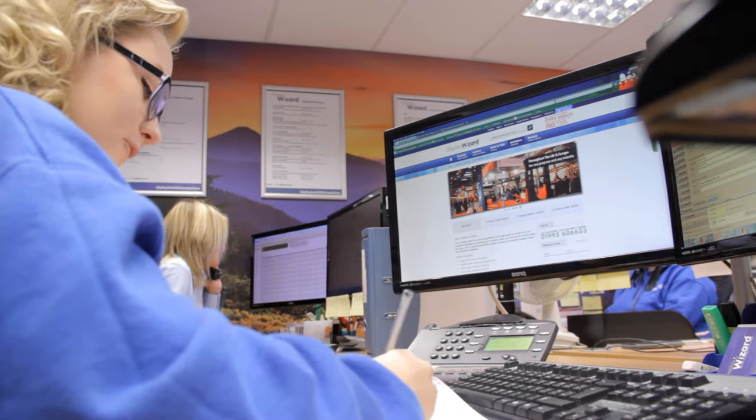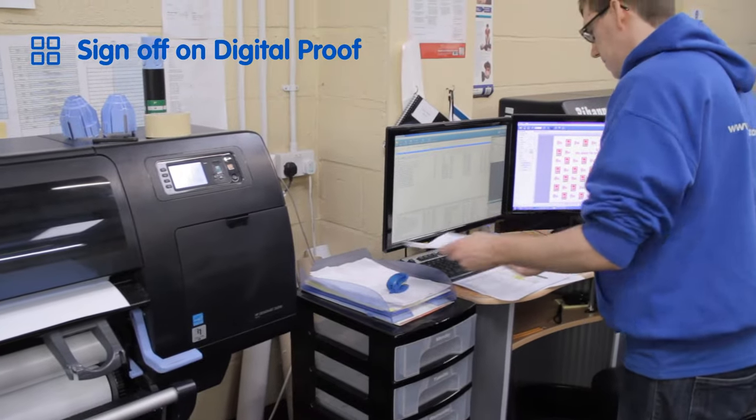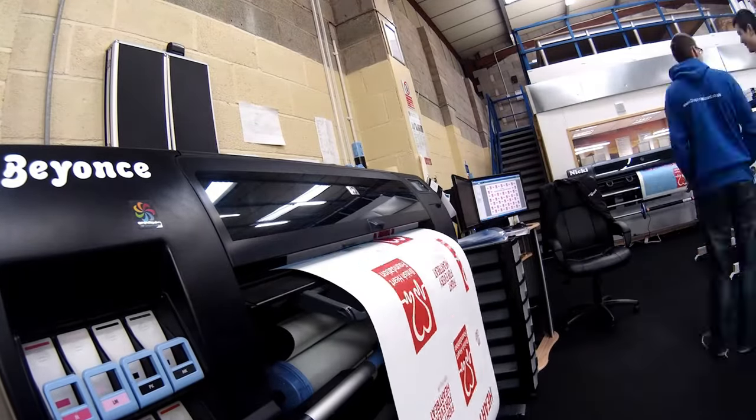Whether you have print-ready artwork or want our graphic designers to do it for you, we will always send you a digital proof to check that you are happy with the final design before we print. Once the design has been signed off by you, it's time for the display to be printed on one of our high definition printers.